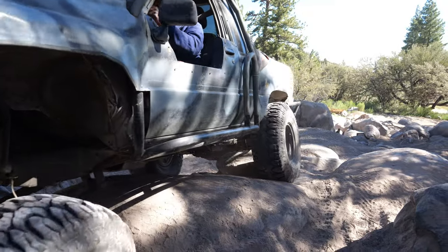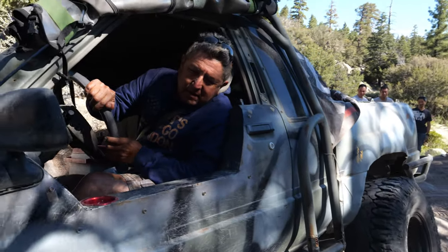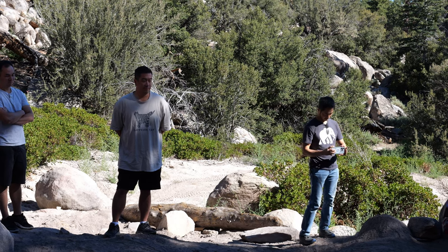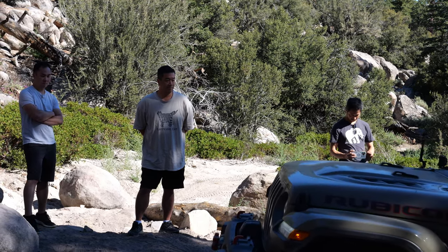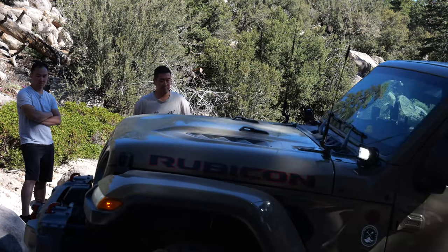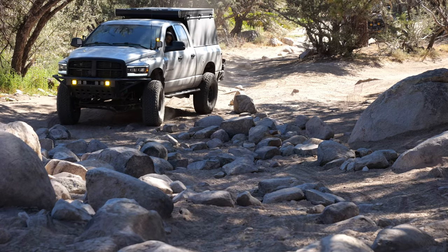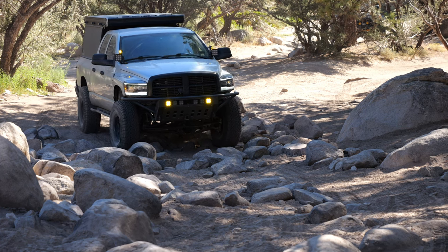With the lead group making it look easy, the rest of the group is starting to head up the trail, making sure we have weight above the winch. This isn't an easy obstacle. The group is out of the vehicles, inspecting the trail and watching them go up to pick the right line. In no time at all, it's Jeff's turn to take his heavy truck up one of the most notorious hard trails here in Southern California.